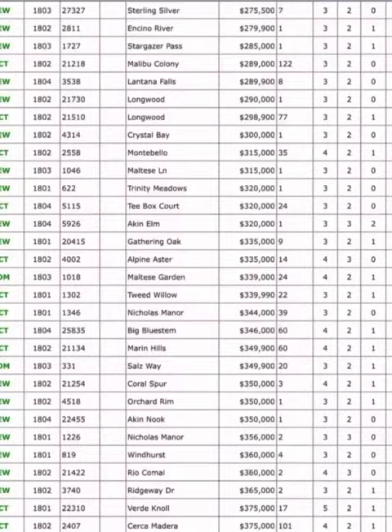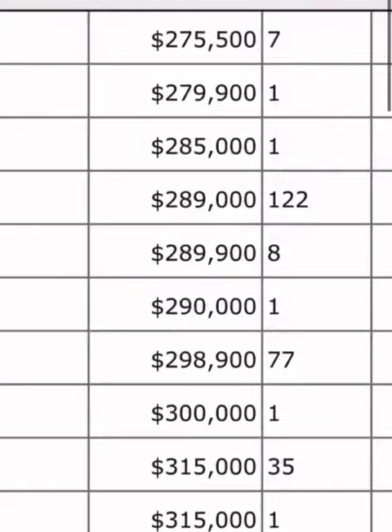Out of those, the cheapest home is $275,000. That's a three-bedroom, two-bath. That is the cheapest home right now that is still available.